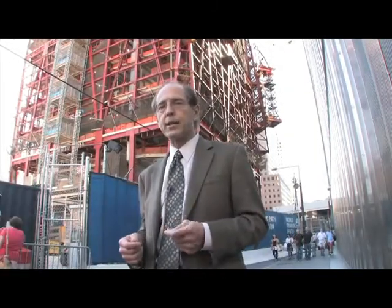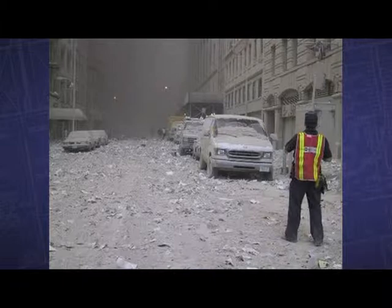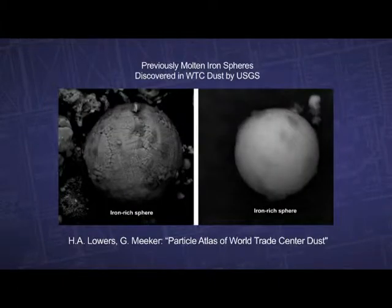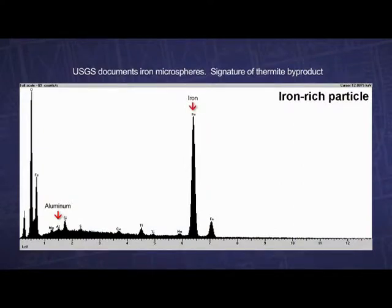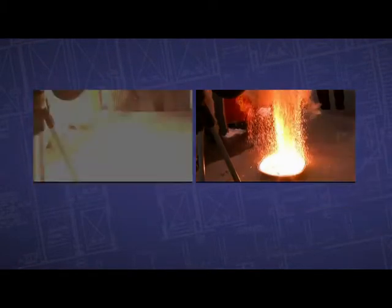As much as 6% of the World Trade Center dust consisted of tiny, previously molten iron spheres. What does this tell us about the temperatures generated in the towers' destruction? When the USGS collected samples of the World Trade Center dust, they found the iron microspheres, and so far the USGS does not have a valid explanation for their presence. The microspheres contain iron as the main element, with smaller portions of aluminum, sulfur, and a trace of manganese. Most are less than about a tenth of an inch in diameter and they're spherical, found in all of the dust blown out of the buildings during collapse, no matter where in Manhattan that dust is picked up. You must have had a much hotter heat source — 2,700 degrees Fahrenheit — in order to melt the iron to get these molten spheres.